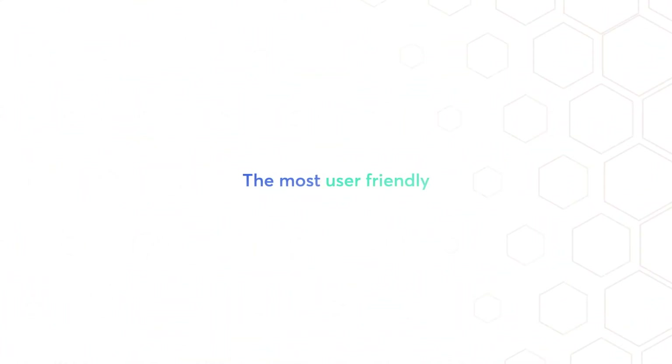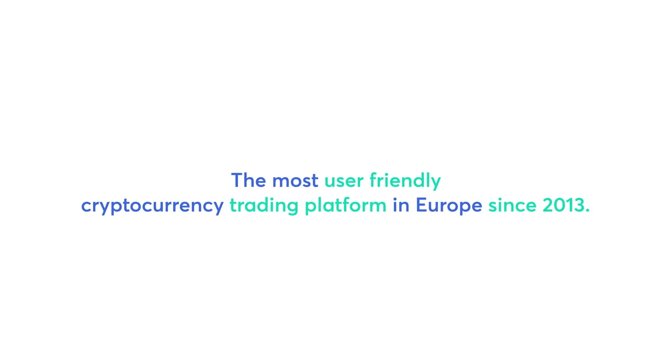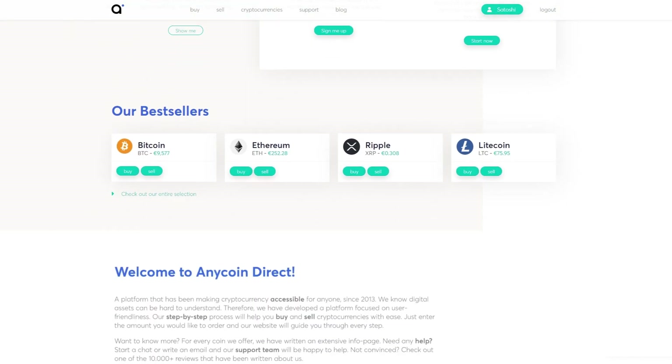Welcome to AnyCoin Direct, the most user-friendly cryptocurrency trading platform in Europe since 2013. Our homepage has everything to get you started.